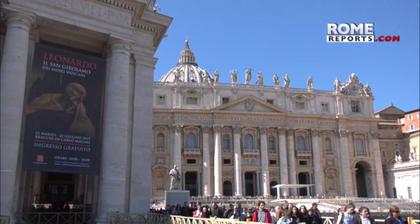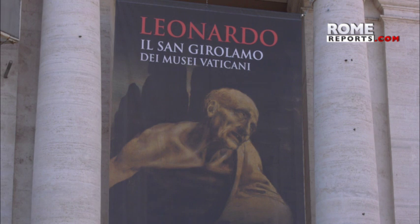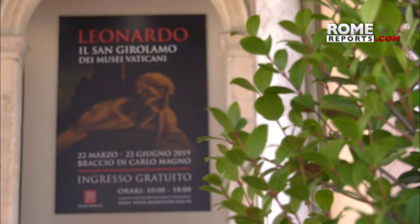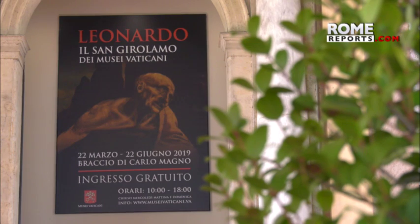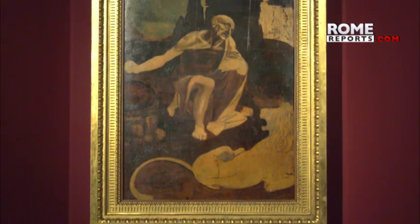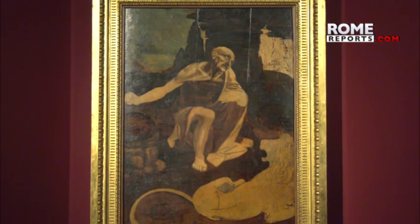The Vatican is paying tribute to Leonardo da Vinci, one of the greatest artists in history. They're celebrating 500 years since his death with a free exhibition of one of his most important pieces. Until June 22, pilgrims from all over the world will be able to admire the piece, Saint Jerome in the Desert. It's the first time it will be shown outside the Vatican Museums.